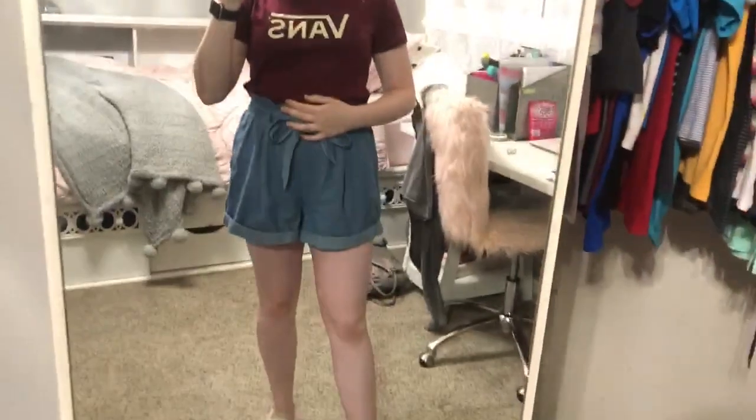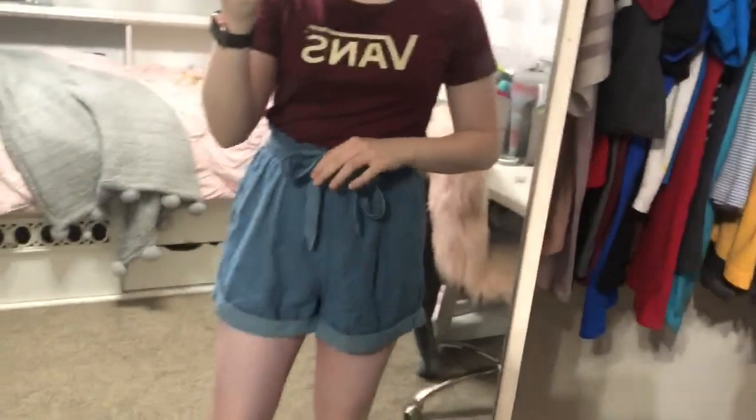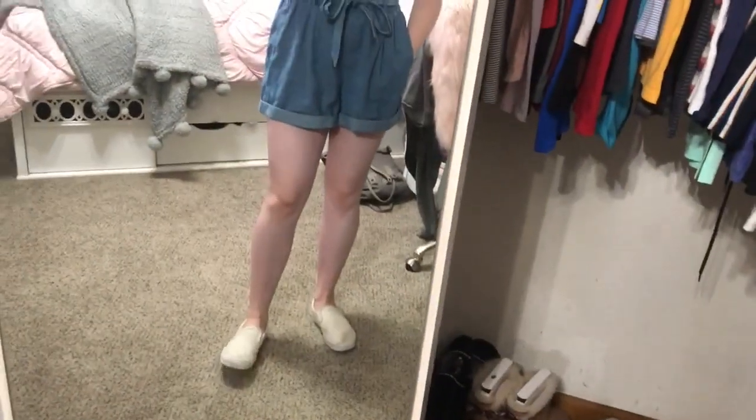Hey guys, it's Wednesday, day three. I'm just wearing this maroon Vans t-shirt from the Vans store, these paper bag shorts from American Eagle, and some white Vans that are really dirty but they work. We're just going to be hanging out and then later we have rehearsal.